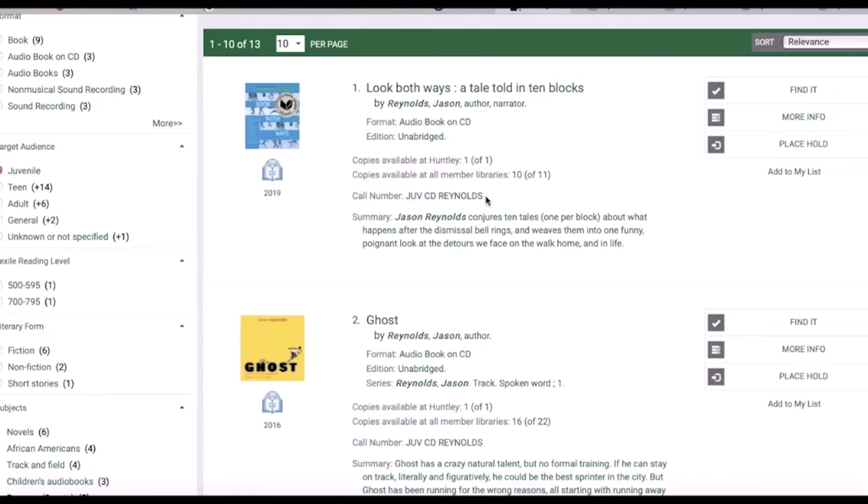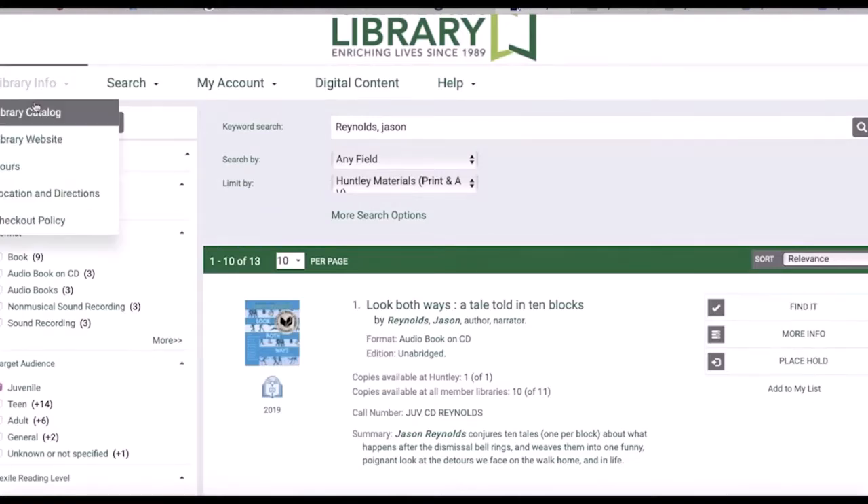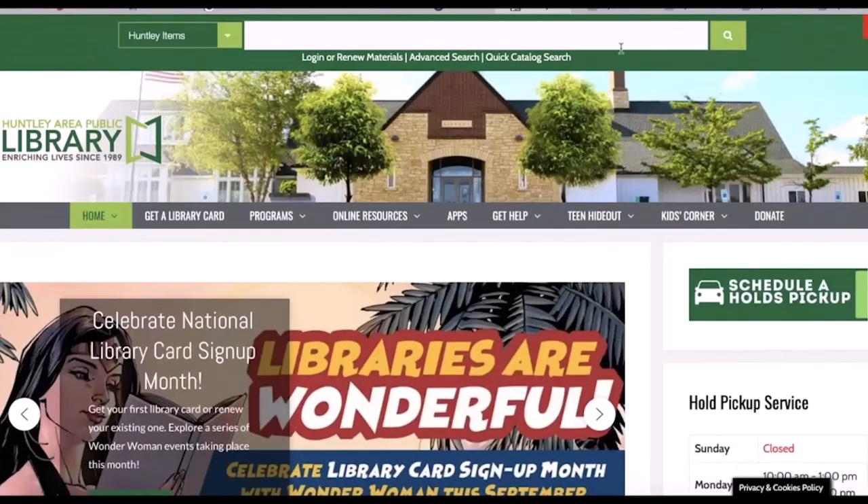You will find our handy search box located at the top of every page within the Huntley Library's website. Let's take a quick shortcut to the full catalog page where I'll show you a few links that will help you find great books. Just click on quick catalog search right here under the search box.